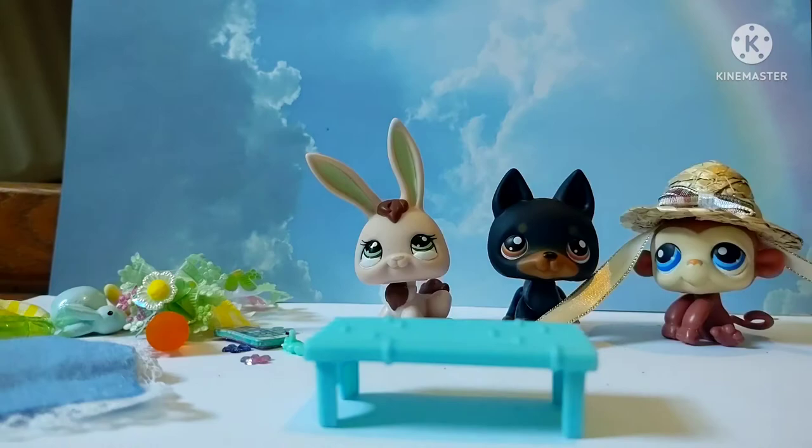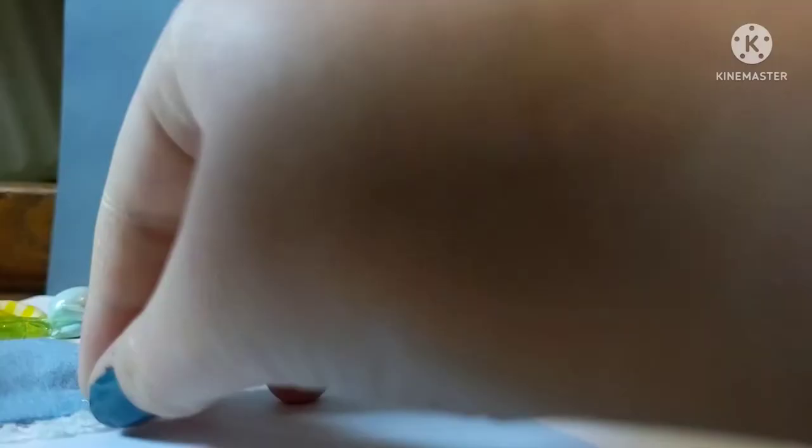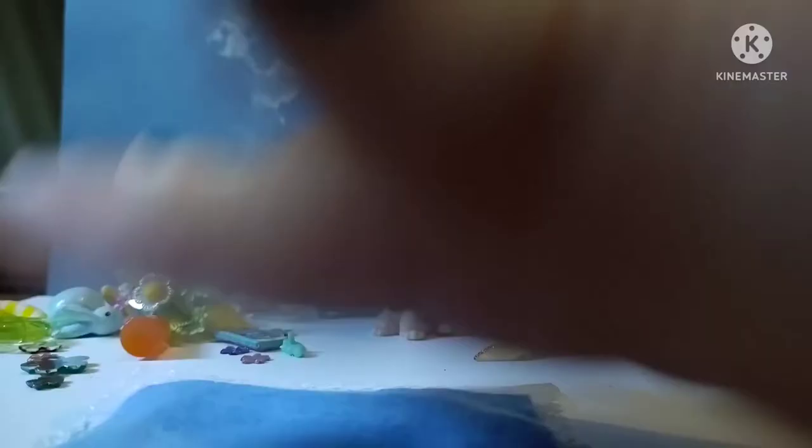There we go. So this is like a blue bamboo bench, and it is super cool. Next is this blue blanket with lace on it, and I think that's super cute as well. I think it would look really nice as a rug or something in sets, or like a picnic blanket. I think it's super cool.